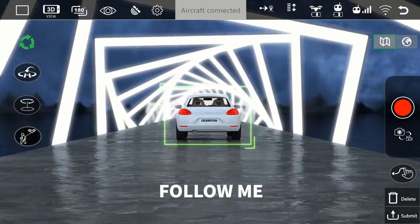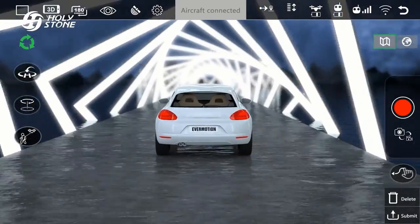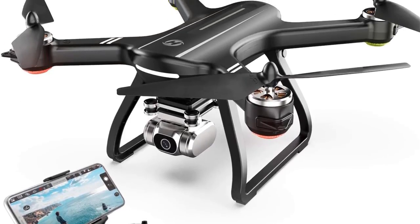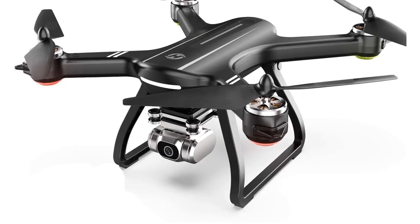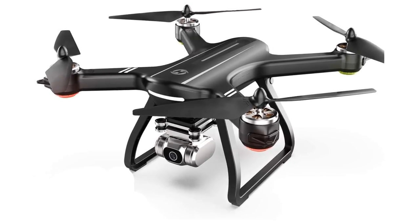You have the option to upgrade, such as adding quick-release propellers. The controller is easy to use with a one-key start process. You can lock the altitude and change propellers. The remote control has a 2.4GHz frequency and also a 5GHz Wi-Fi frequency.